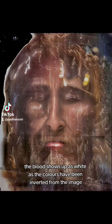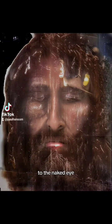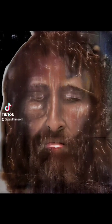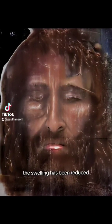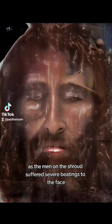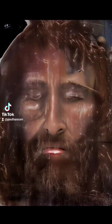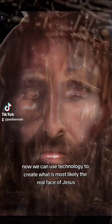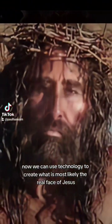The blood shows up as white as the colors have been inverted from the image. To the naked eye, the Turin Shroud is a negative image. The swelling has been reduced as the man on the shroud suffered severe beatings to the face. Now we can use technology to create what is most likely the real face of Jesus.